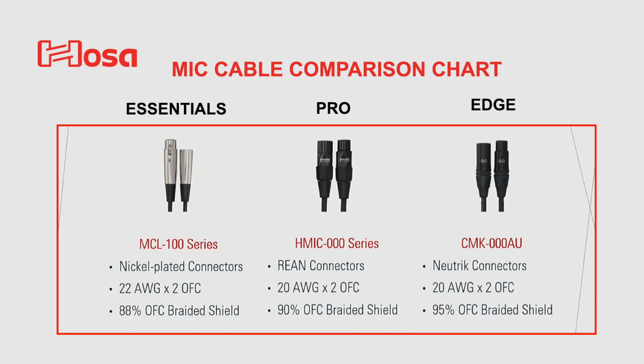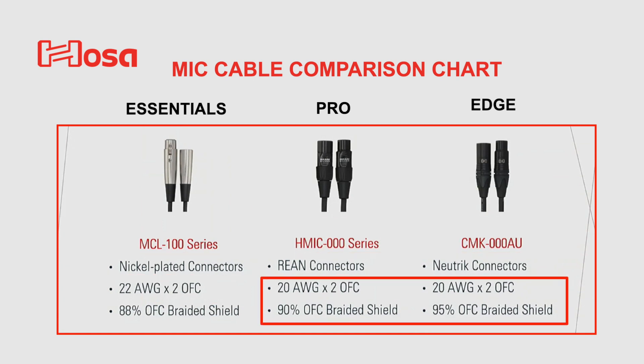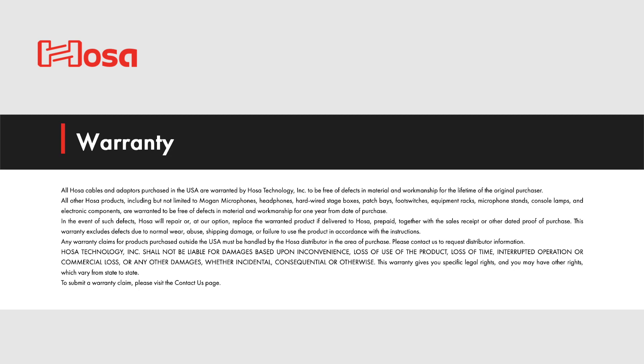You can see as you go from Essentials to Pro to Edge, there are upgrades to connectors, heavier gauge wire, and better shielding to help with limiting interference. Lastly, one of HOSA's unique differentiators is they offer a lifetime warranty on all of their cables and adapters.